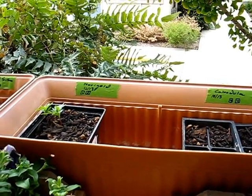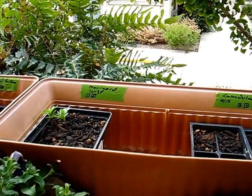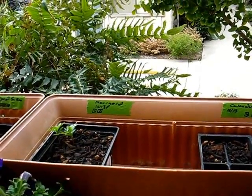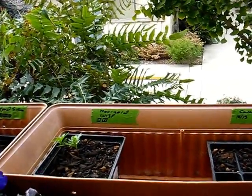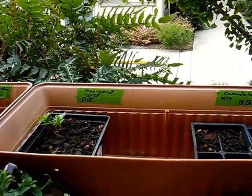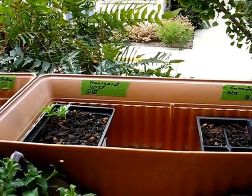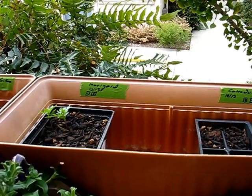I also transplanted a couple of the marigolds that had germinated. It was a six-pack, but only two of them had actually germinated, so I chose to transplant those and empty out the six-pack. I'll find something to put in there.